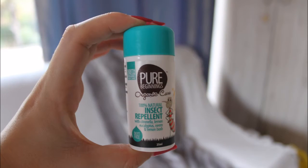First up: mosquito repellent — super important. This is a new one I bought from Pure Beginnings. It's DEET-free, it's got citronella, lemon eucalyptus, lemon bush, and neem oil, which I recently found out is a really good mosquito repellent. It smells very citronella-like, it's small and compact so it's great for packing. I'm keen to test it out — great to have when out and about at night.